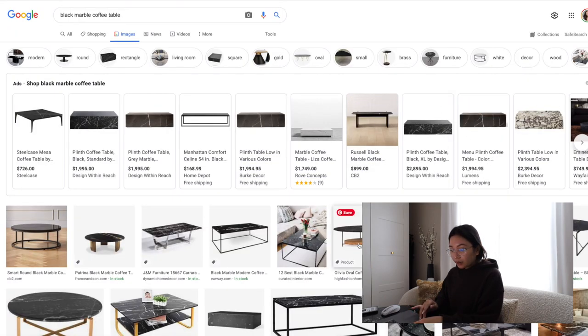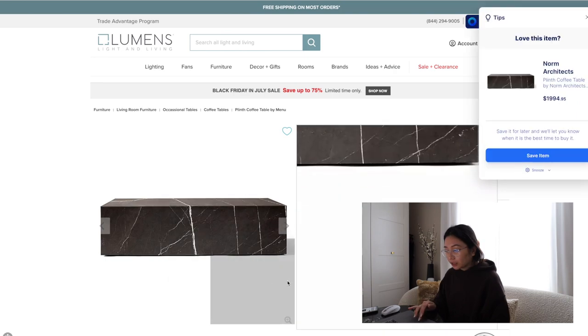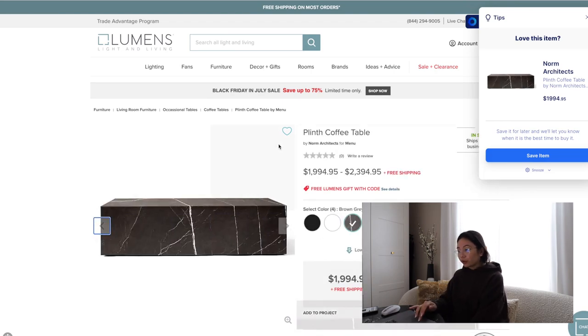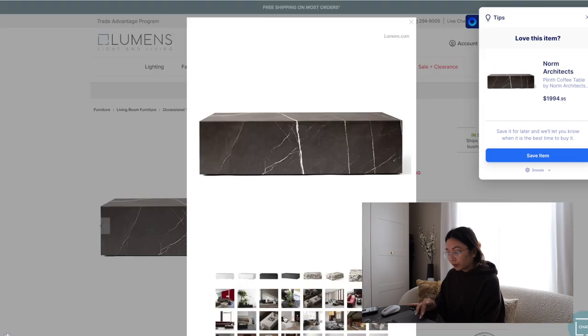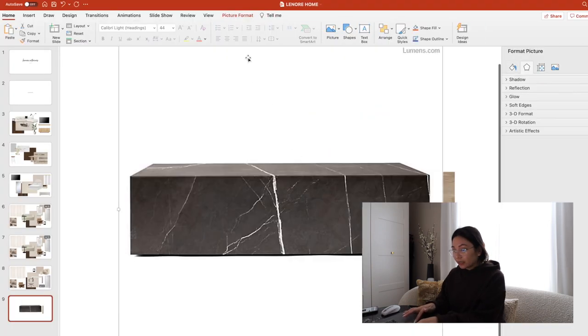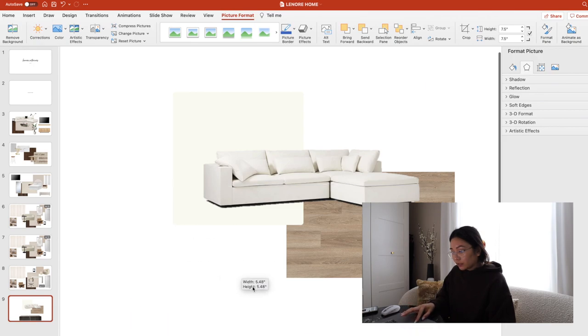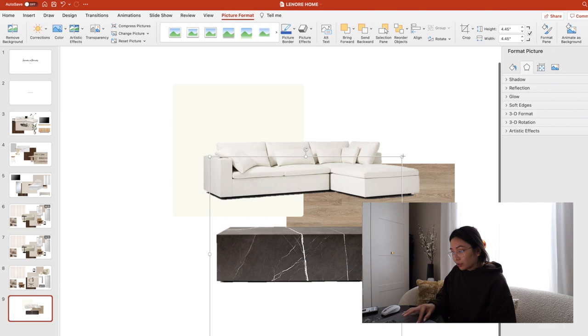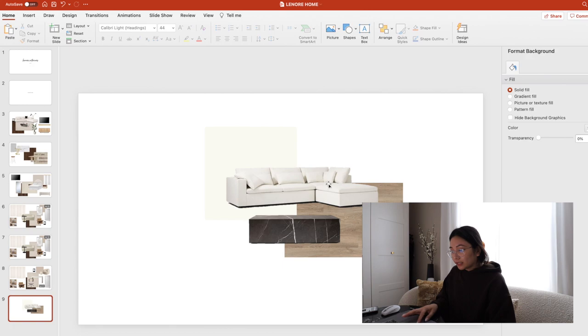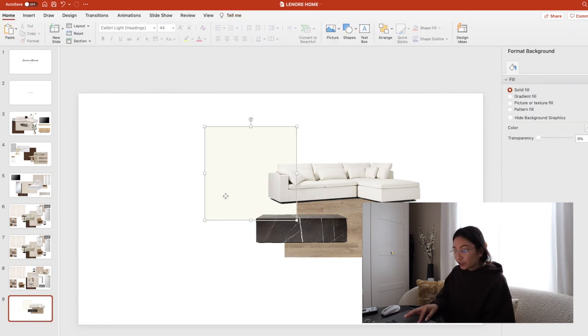Now I'm going to select a black coffee table — I want something chunky. Sometimes you'll have to select the little magnifying glass, and now I can copy. We're going to paste this in — same step: Picture Format, Remove Background, Mark Areas to Keep. We still got a little bit more on the sides and we're done. So now we've got a coffee table that we can throw in here. Obviously pick a photo that is easy for you to visualize what you're going to do. I'm going to add in a couple more things just to kind of dress up this image. You can also make it a little bit bigger to fill up the board.